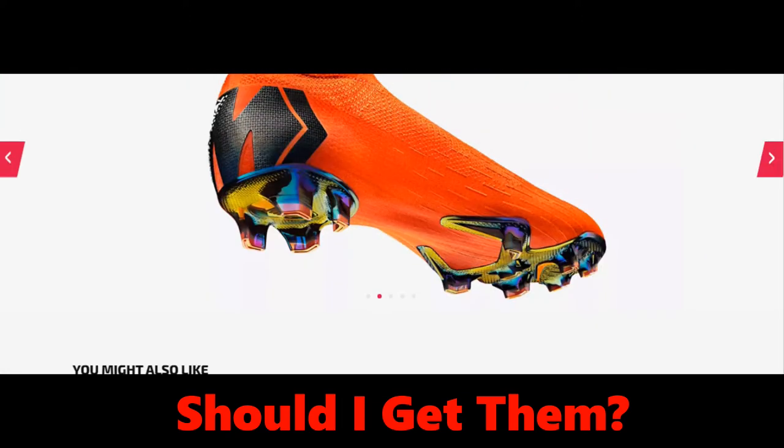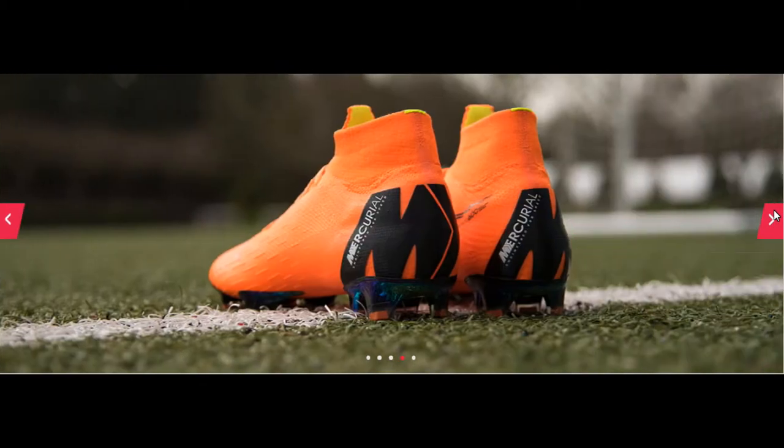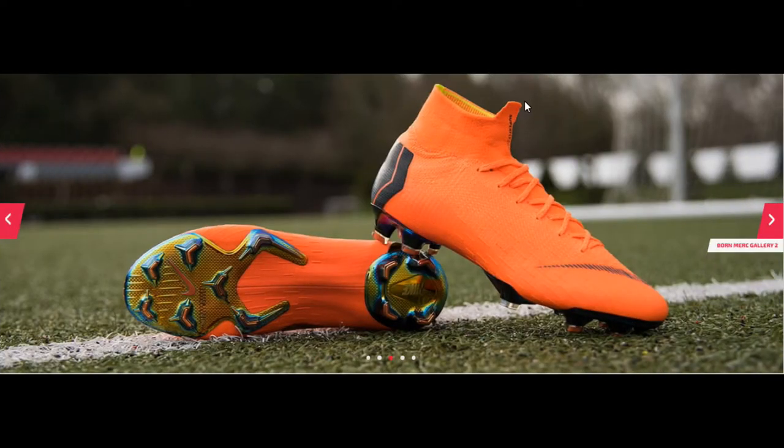Here's some more pictures of them. I do expect these to not last long — I expect them to sell out very quickly considering they have the new Mercurial Superfly, now called Elite.